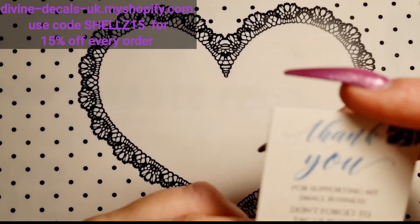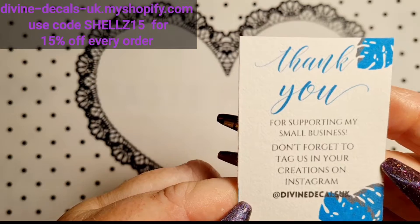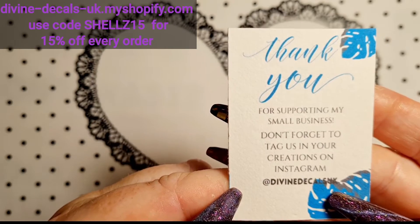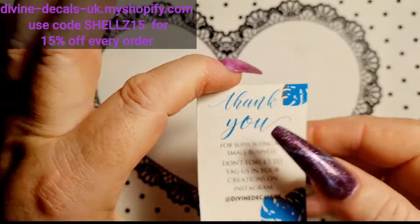I've got a little card. 'Thank you for supporting my small business. Don't forget to tag us in any creations on Instagram, Devine Decals UK.' So there we are, if you want to have a little look.